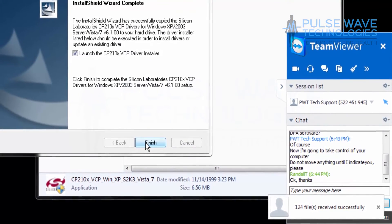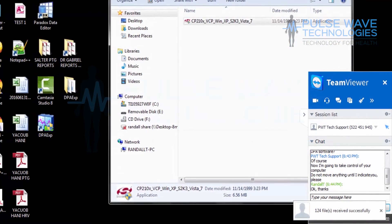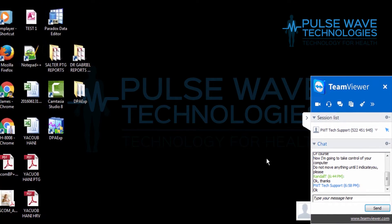We do this with TeamViewer software, which allows for a simple, secure, and painless connection between computers to get to the root of your software problems.